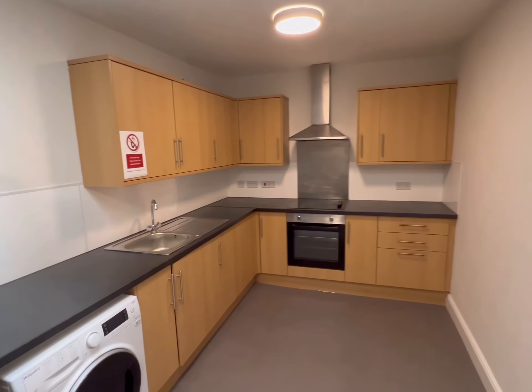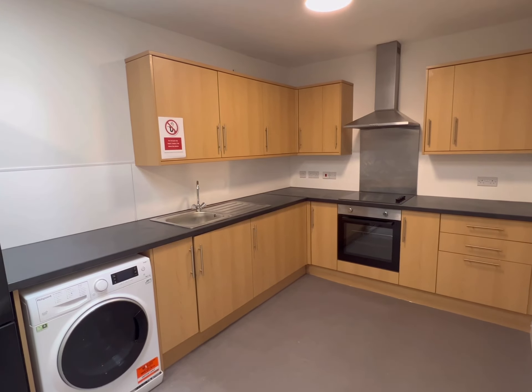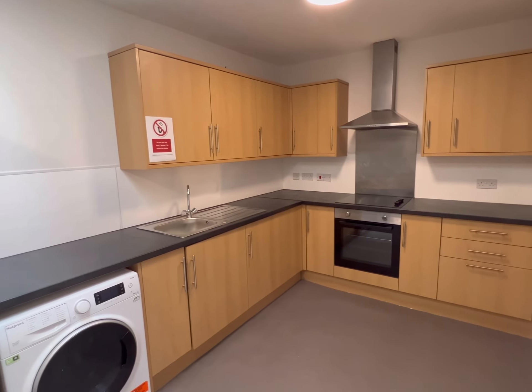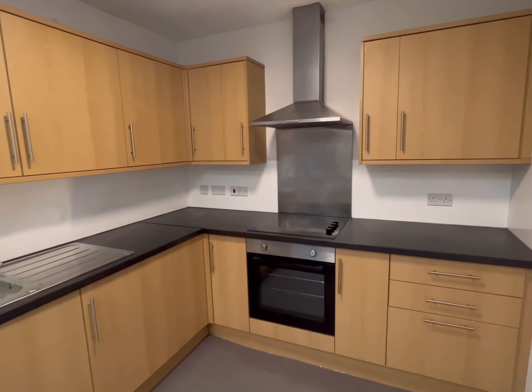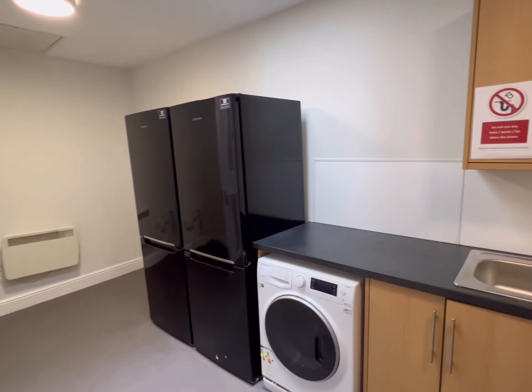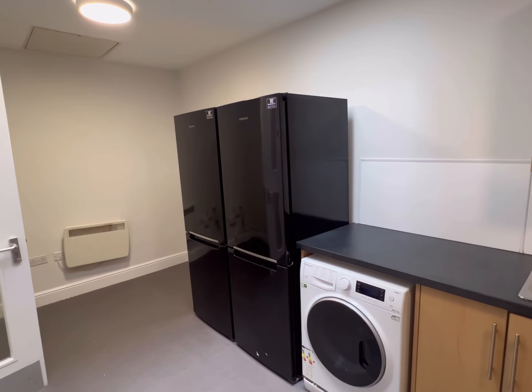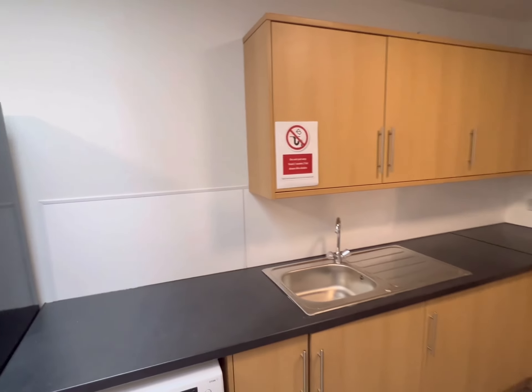Welcome to the communal kitchen of Flat 2. There are quite a few storage cupboards around, and this year we've had a brand new cooker hob, an extractor, and a new sink. On this side you've got the washer dryer, two fridge freezers, and in this section there will be a table with five chairs.